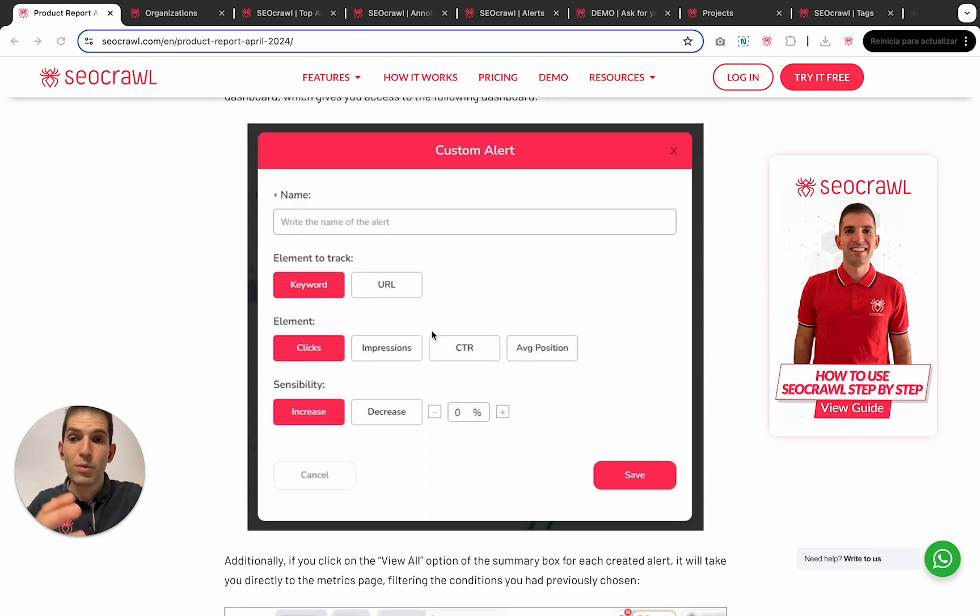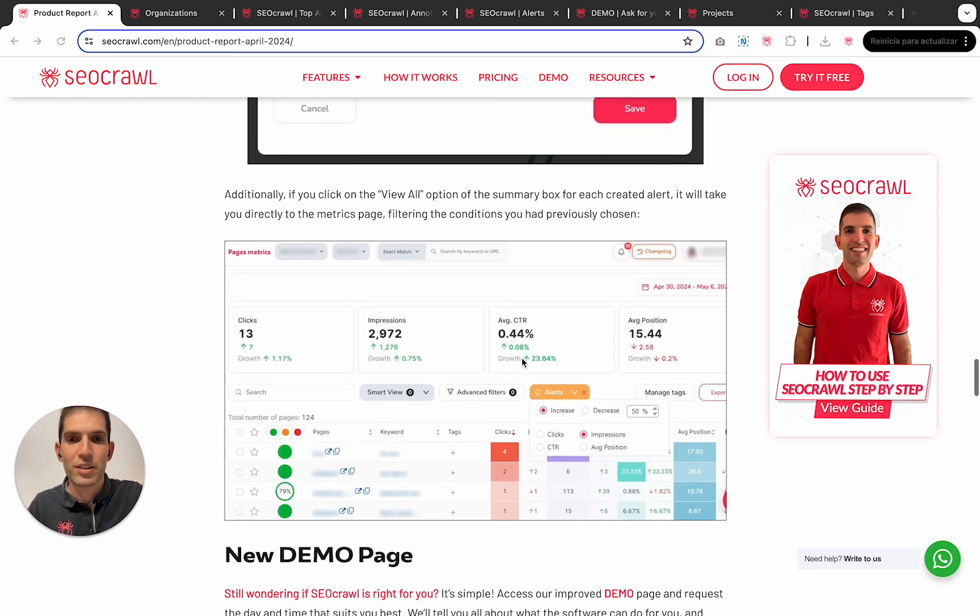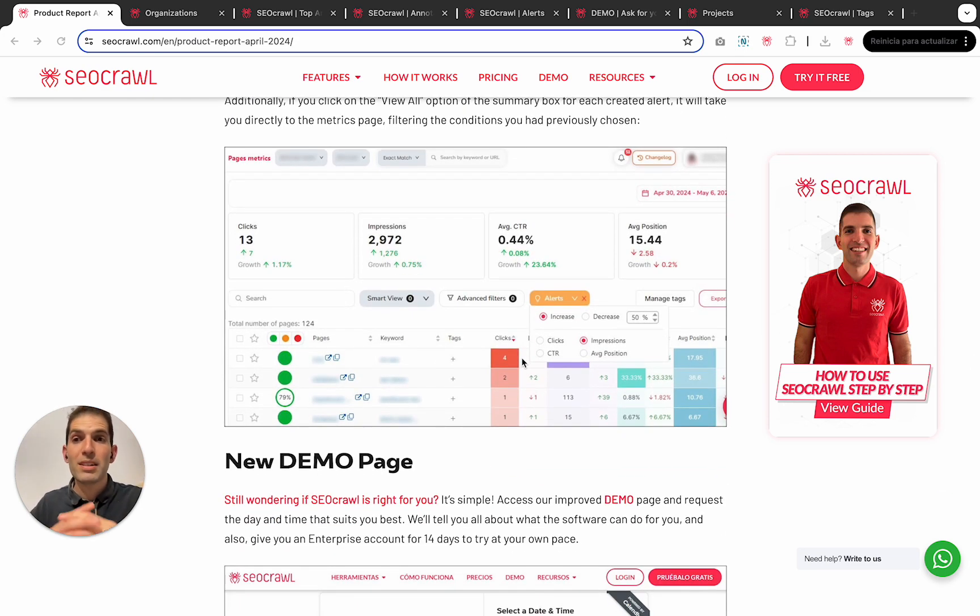Setting alerts up is super easy and I will show you in real time in a few seconds. The most important part is that everything is connected. If you click View All, you will go to the keyword rank tracker or page rank tracker directly with the sensitivity percentage you have defined — for example, plus 50% in impressions, minus 90% in clicks, or whatever you define.